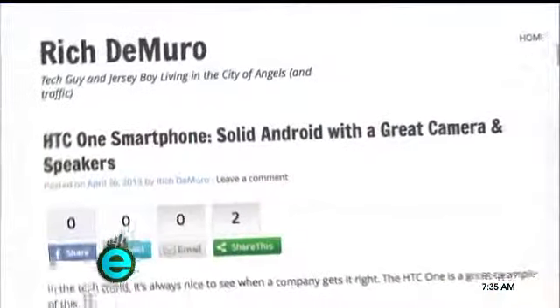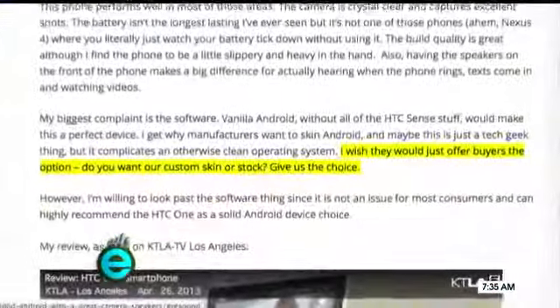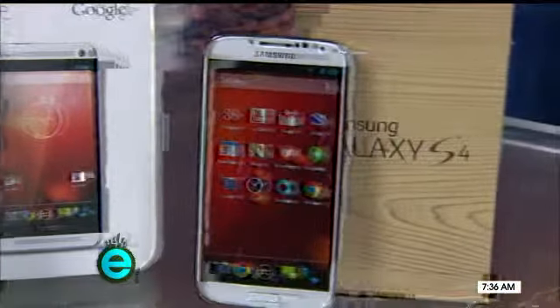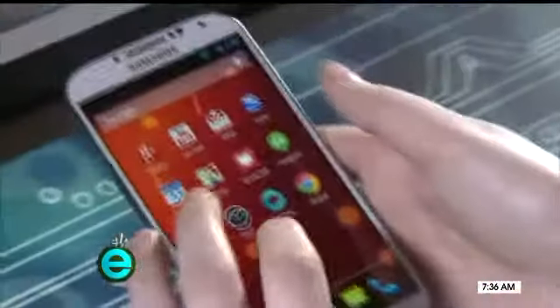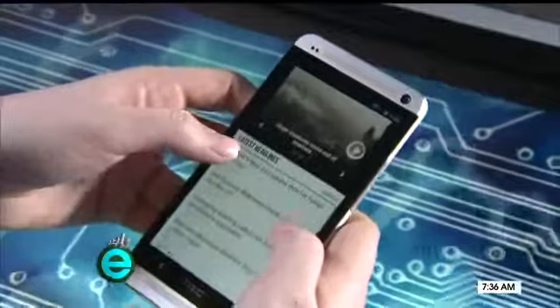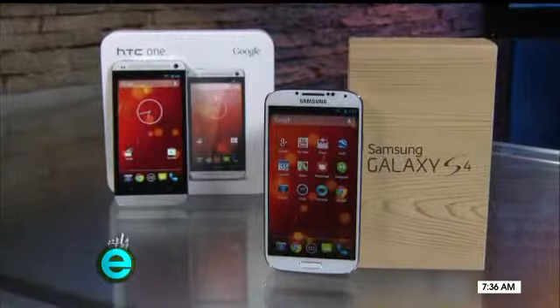Google answered my blog post when I asked for stock versions of popular phones. Now we have them with Google Play editions of the HTC One and Samsung Galaxy S4. There's no bloatware, plus they're unlocked, but since you're not signing a carrier contract you'll pay more — $600 or $650.